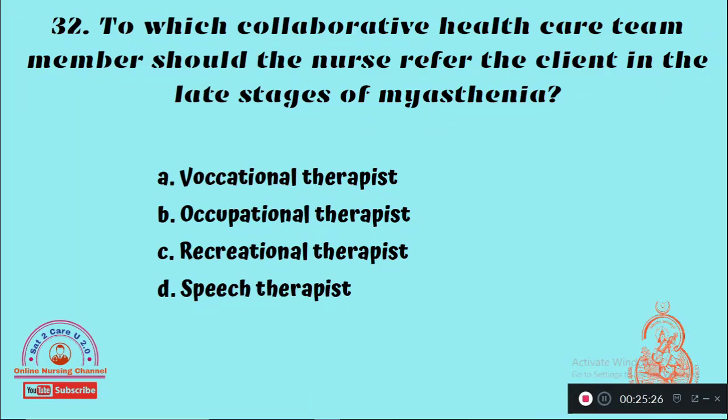Question 32: To which collaborative health care team member should the nurse refer the client in the late stages of myasthenia gravis? The right answer is the speech therapist.